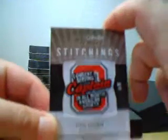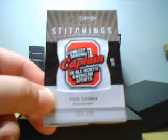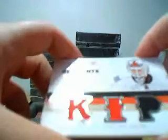Next we've got a manufactured patch of Steve Yzerman, longest serving captain in all North American sports. Next hit we've got OPC Premier signings dual — 2 autographs, Cam Neely and Blake Wheeler, number 9 of 25. Next we've got Premier Remnants triple jersey, number 235, Kip.